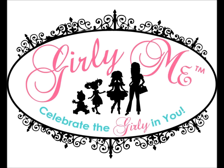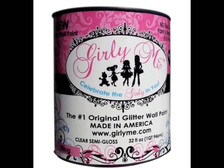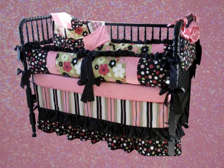Girly me, celebrate the girly in you. Come along and see the latest trend by Girly Me. Girly me, celebrate the girly in you. You ask yourself now who's it for — come along and let's take a tour.